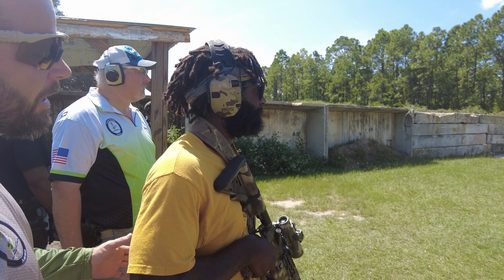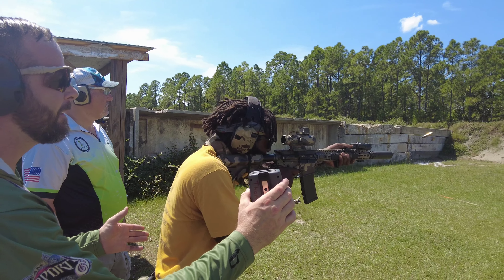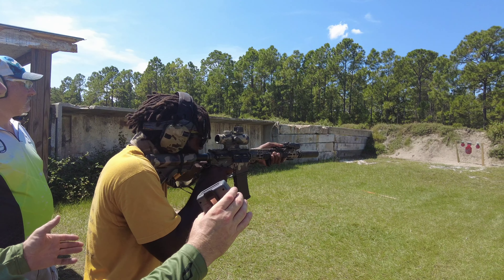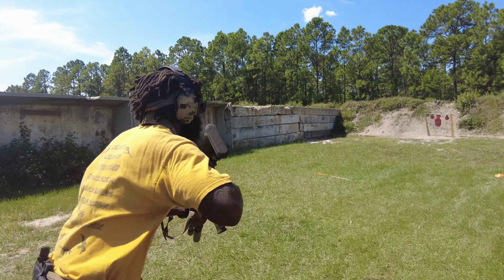All right, stage four of the FDCC match. So for this one it was 10, 10, 10. For the first 10 rounds I decided to use my 5x magnified optic to get as many accurate hits in the mass as possible.